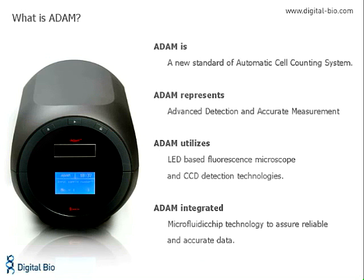Atom embodies a new standard of cell counter that offers speed and accuracy at a very affordable price. Atom stands for Accurate Detection and Measurement. Atom is built around a platform that employs a laser-based fluorescence microscope combined with CCD technologies. DigitalBio's core competence addresses the field of biological microfluidics, and this technology is utilized in Atom to ensure consistent and accurate cell counting.